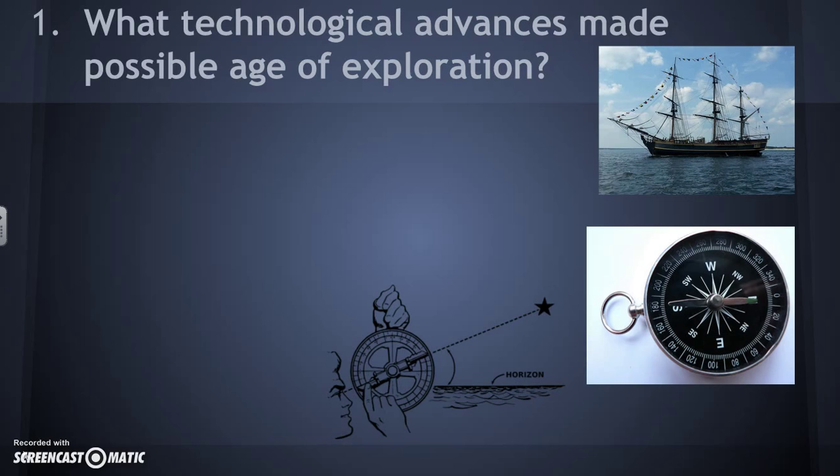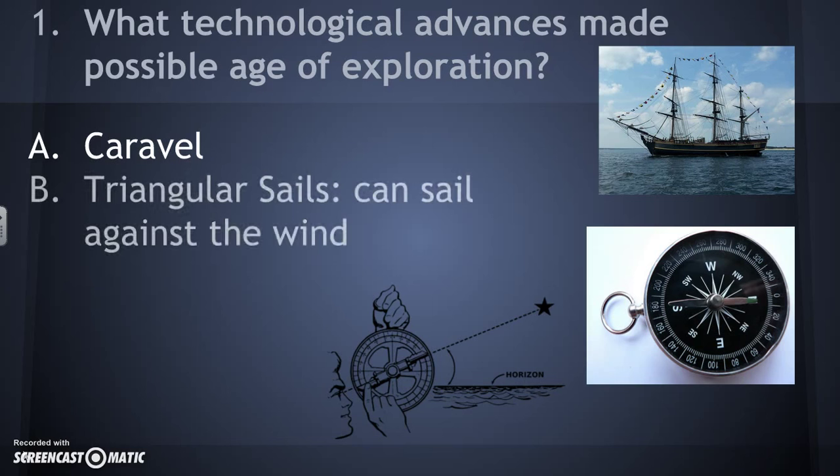The first and most important is the caravel, a type of ship pictured in the upper right. This type of ship was much different than earlier ships Europeans had been using. Earlier ships only allowed them to go along the coast, but the caravel is much more sturdy, stronger, and could sail much further away deeper into the seas. Secondly, triangular sails allowed Europeans to actually sail against the wind instead of just waiting for the right winds.